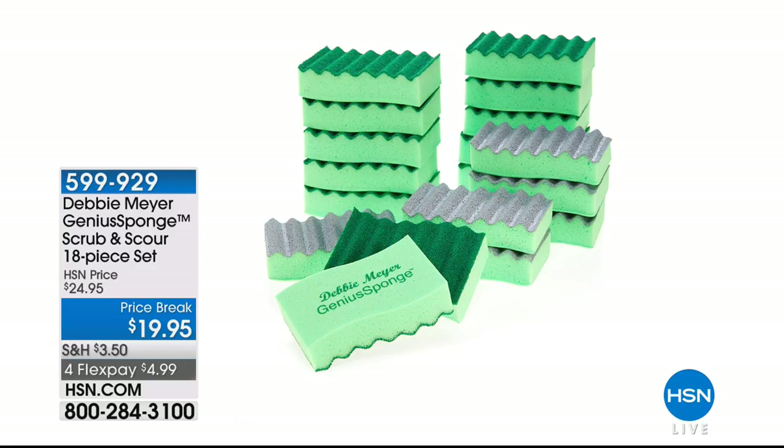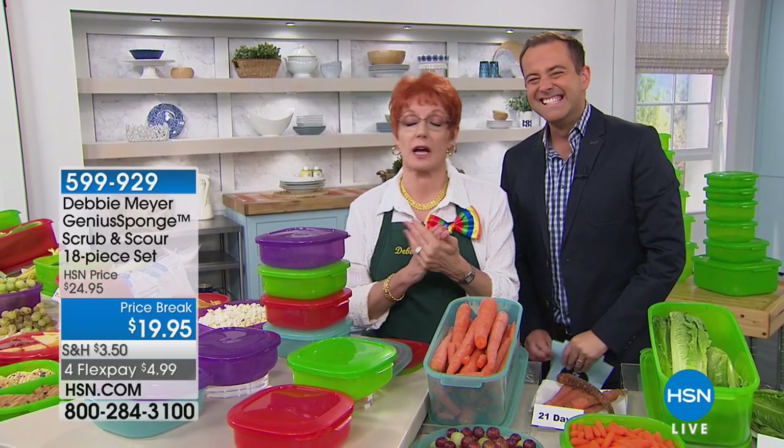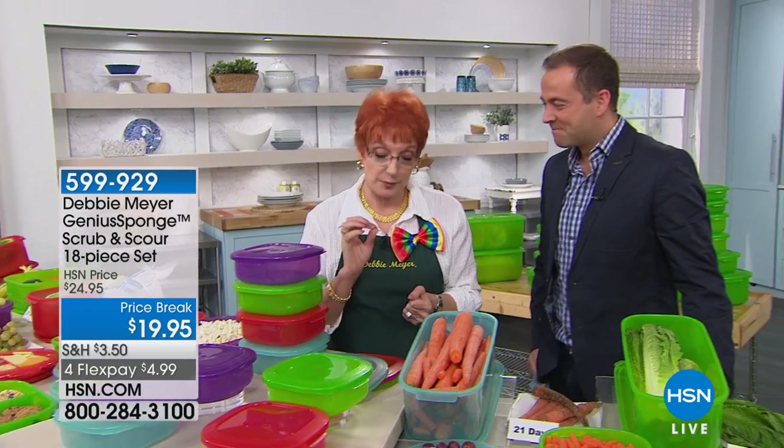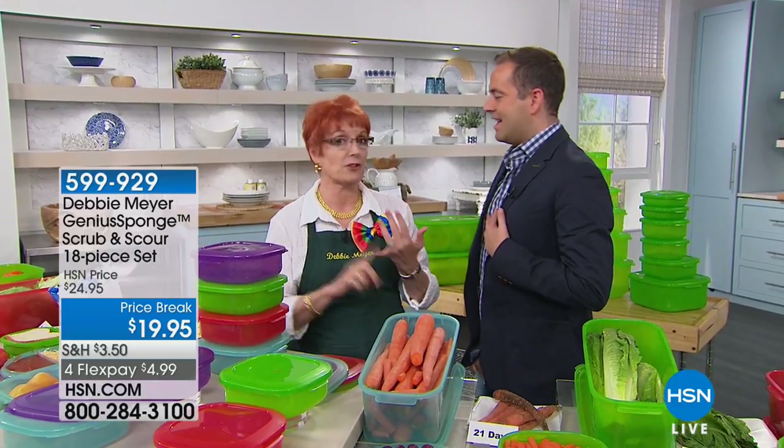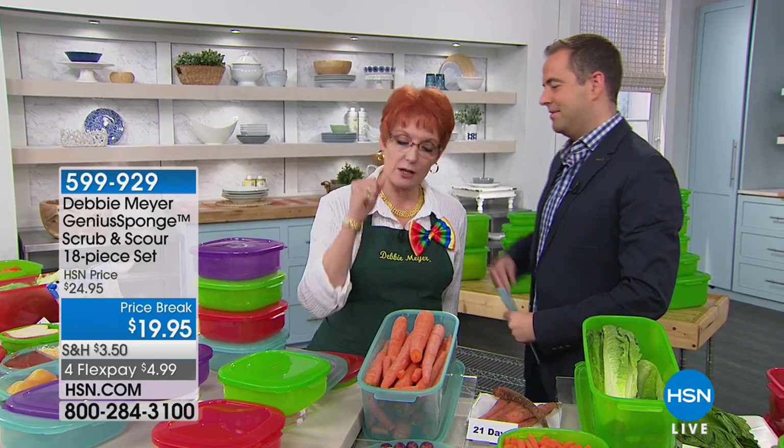My all-time favorite product is Debbie Meyer's Genius Sponge — every home in America should have these sponges. The difference is where the word 'sponge' is where the difference starts — that's the only common word. My sponges are specially made to inhibit the growth of molds and bacteria in and on the sponge for the life of the sponge. Made with natural ingredients, it's got a scrubber on the back, and on one of the sponges the green is the scrubber, the silver is for scouring. They last up to 15 times longer than an ordinary sponge — never smell, never get hard, never stink. It's like using a new sponge every time you use it. You rinse it off, let it dry.